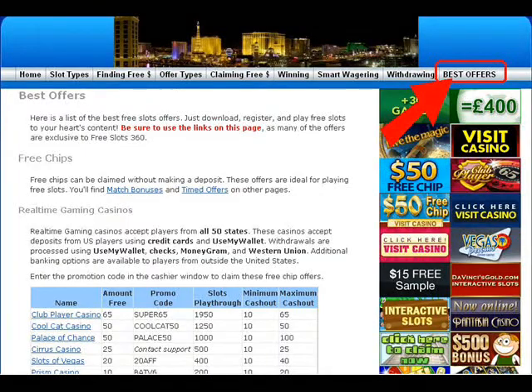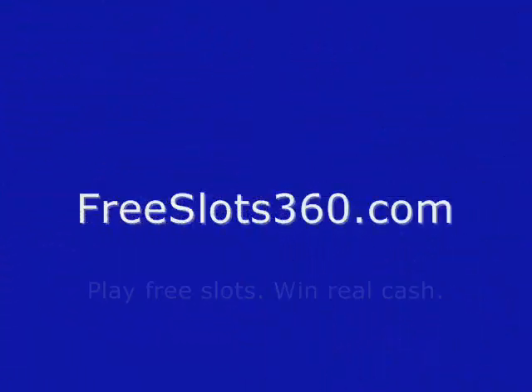The Best Offers section of Freeslots360.com lists dozens of sites that offer thousands of dollars in free play and match bonuses. What do you have to lose? Check out Freeslots360.com today. Freeslots360.com. Play free slots. Win real cash.